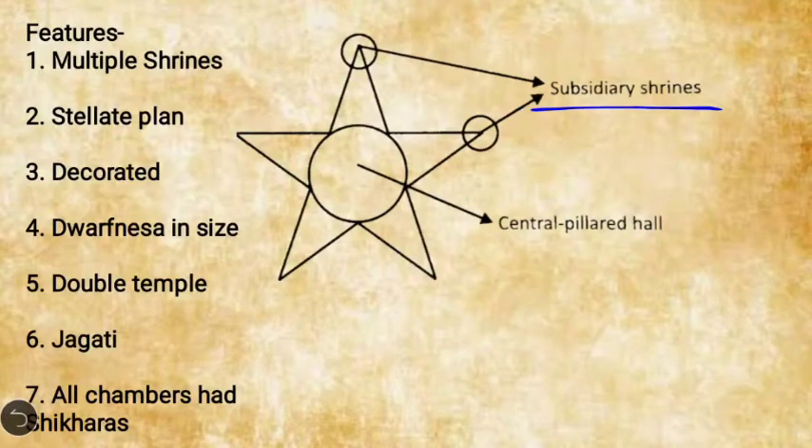Some prominent features of the Hoysala style: more emphasis is given on multiple shrines built around a central pillared hall. The subsidiary shrines form a star shape around this central hall. Because of this star-shaped temple layout, the Hoysala style is also known as the Stellate plan.